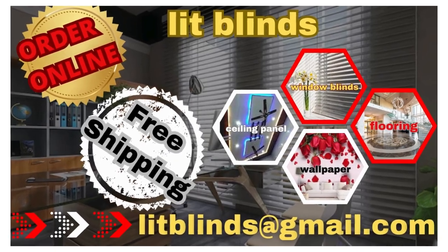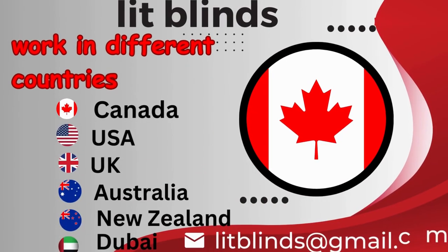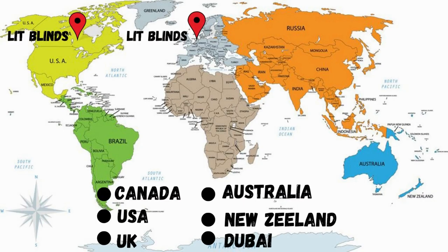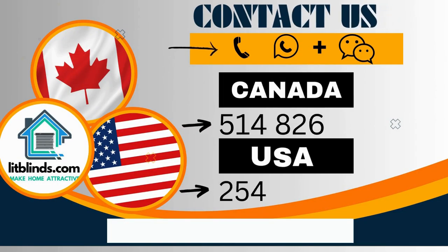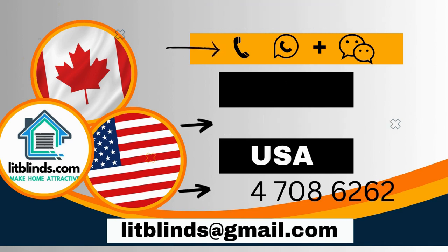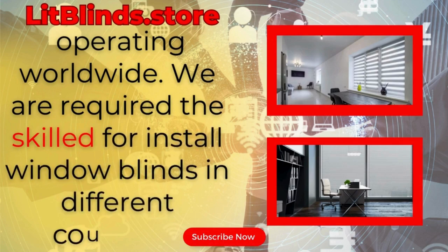Order online with free shipping. Lit Blinds works in different countries: Canada, USA, UK, Australia, New Zealand, and Dubai. Lit Blinds provides free shipping and 50% off in each country — order quickly to save. Contact us: Canada 514-826-5278, USA 254-708-6262, or email islipblinds@gmail.com. Litblinds.store operating worldwide. We provide skilled installation of window blinds everywhere. Thanks for watching.